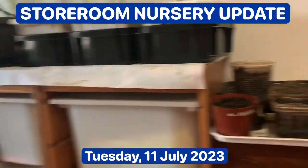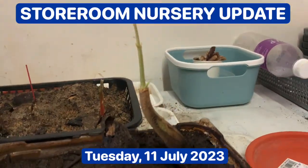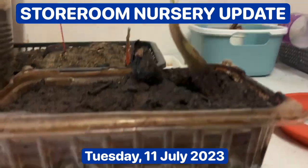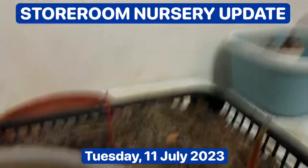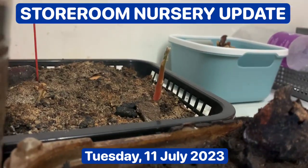Today I want to update you on the durian which have germinated here, and none of them here have sprouted. There's one there — you can just about see it.